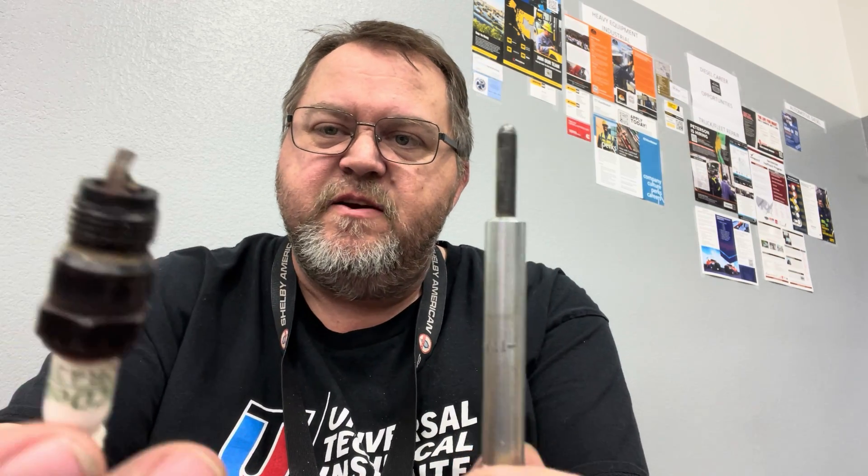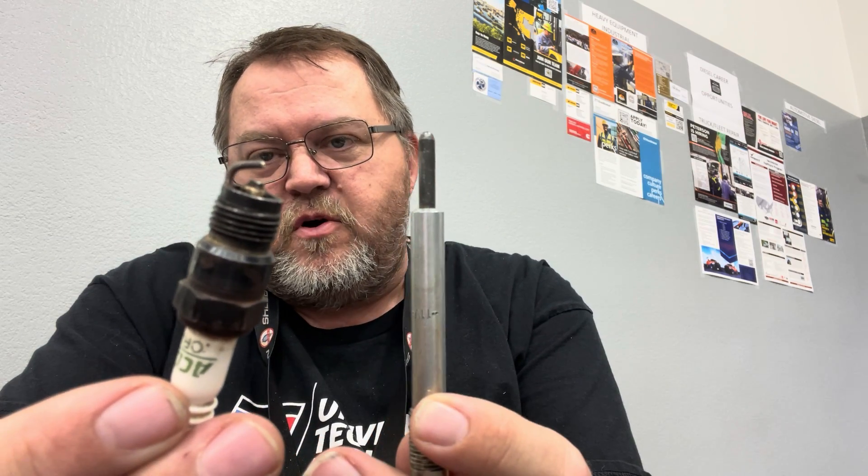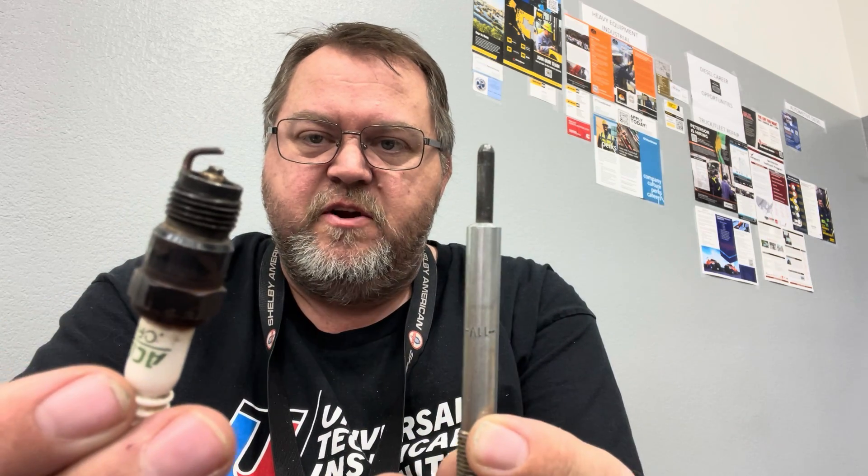In this hand I have a glow plug and in this hand I have a spark plug. I'm showing you both because over the years I've gotten tired of the answer to the question of why diesel engines don't use a spark plug being that they use a glow plug instead. People need to understand — especially those working on diesels — that these are two entirely different entities that do two entirely different things.